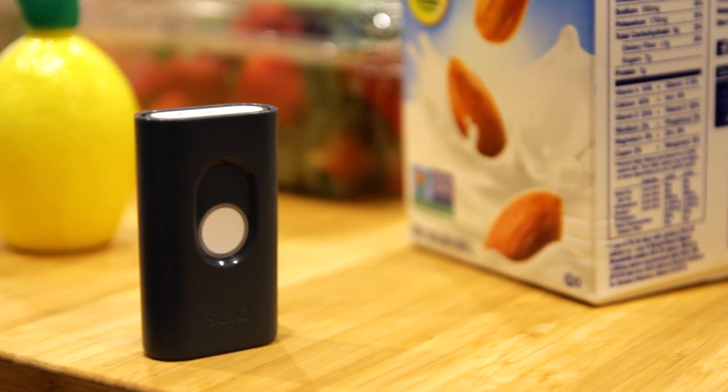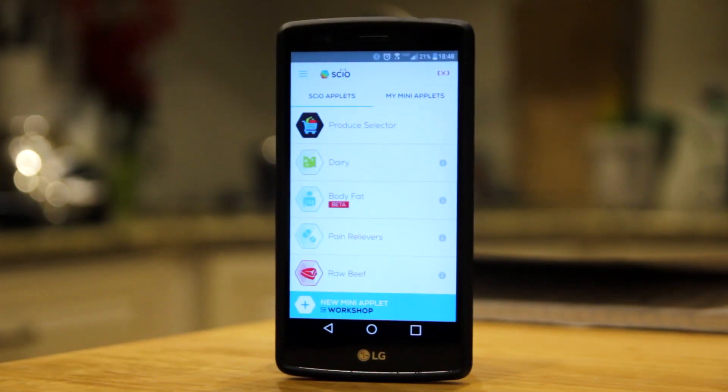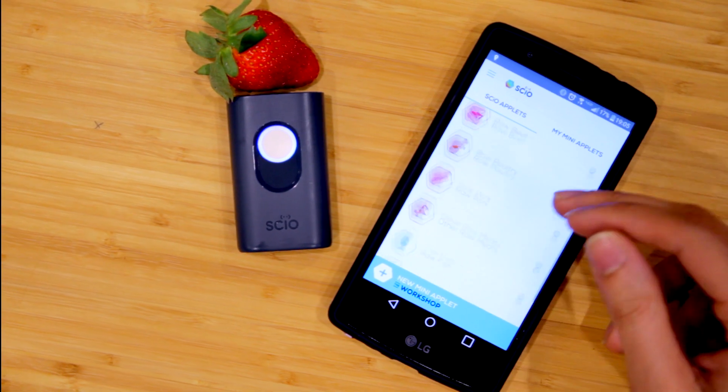This is the SCiO, a pocket molecular sensor developed by Consumer Physics, which works with the SCiO smartphone app to analyze organic matter ranging from food to body fat.